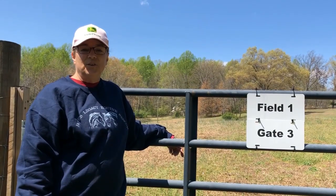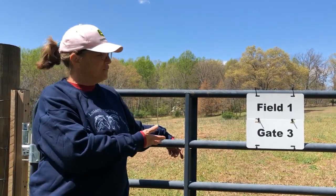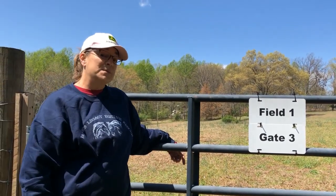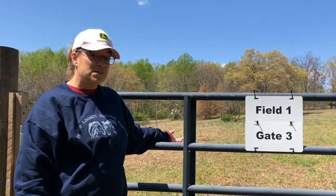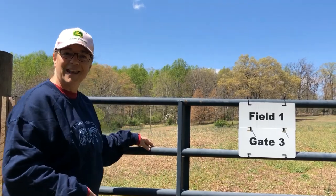We moved into this property in March of 2018. This field — Field 1 — is the first field that was actually fenced in as pasture for the horses. There are six acres in this field; it's one of our bigger fields. Let's go in and have a look at it.